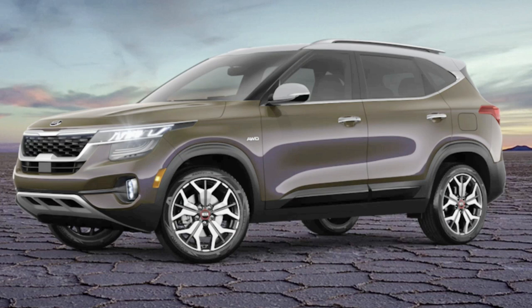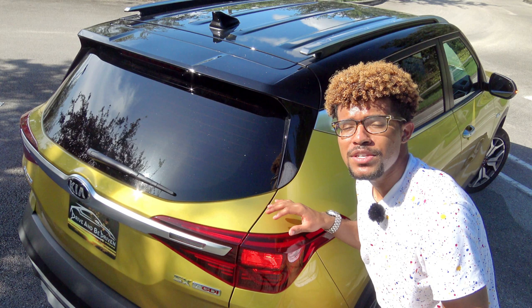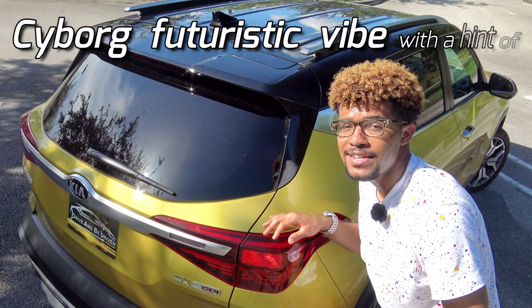One of my favorite two-tone color options available is the white roof with the ocean blue paint. I feel like that adds the perfect contrast inside of the Seltos lineup. But if I had to put this overall design into one phrase, I would say that it has a cyborg futuristic vibe with a hint of go-anywhere flair.